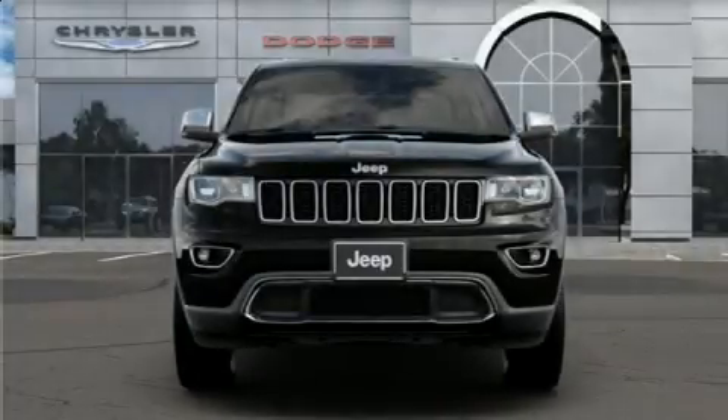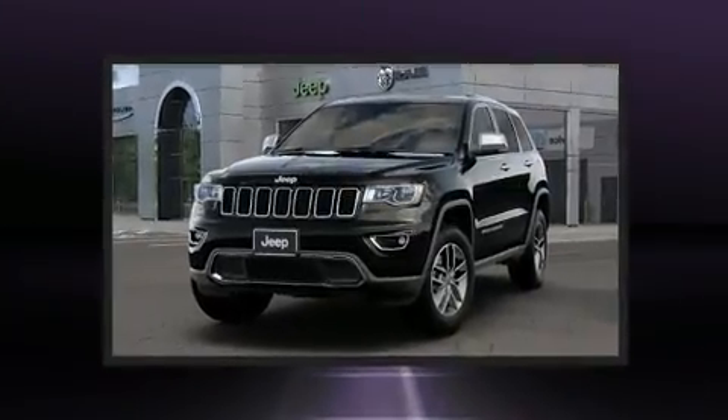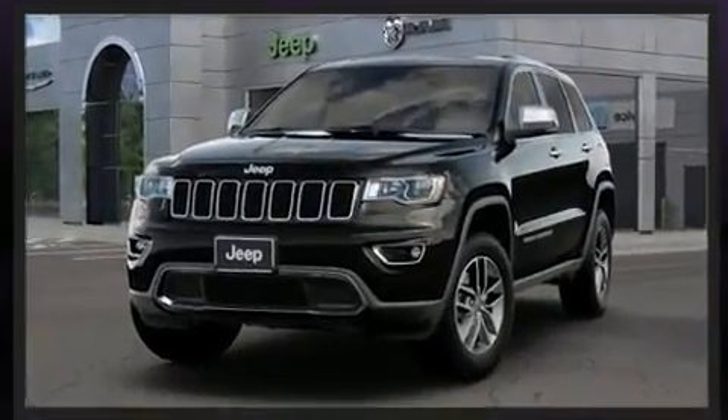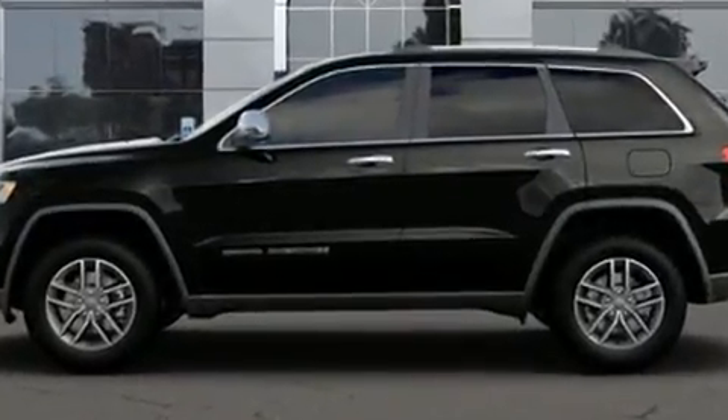Come test drive this 2020 Jeep Grand Cherokee. Jeep prioritized comfort and style by including leather upholstery, power front seats, automatic dimming door mirrors, heated seats, rear wipers, and a blind spot monitoring system.